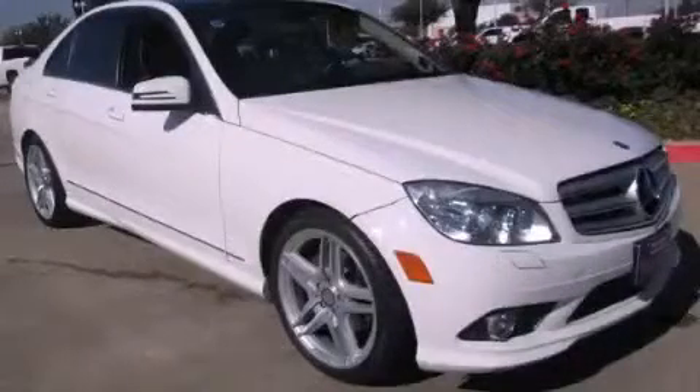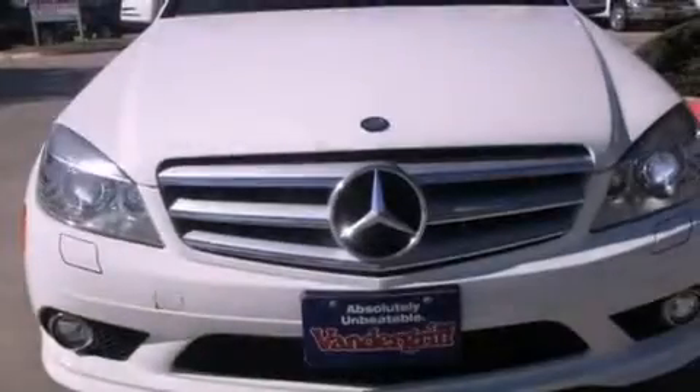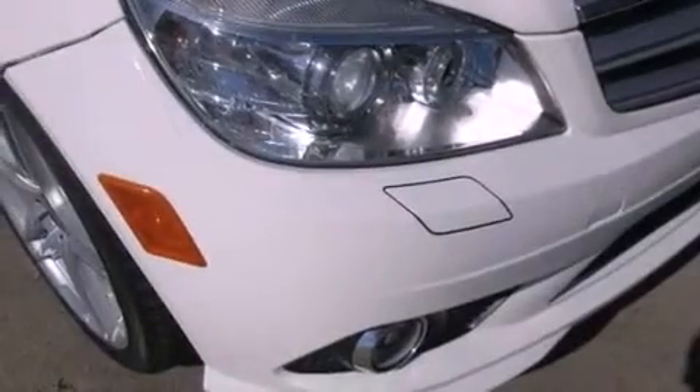This is a 2010 Mercedes-Benz C-Class with a great fit and finish. This four-door sedan has a manual transmission and a 3.0-liter V6.